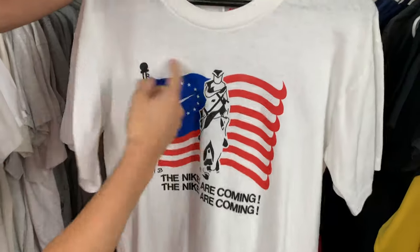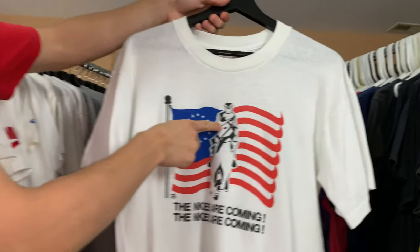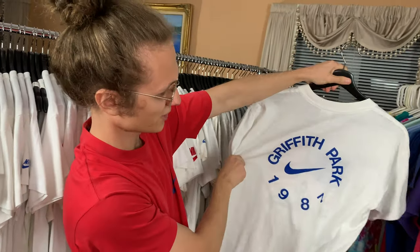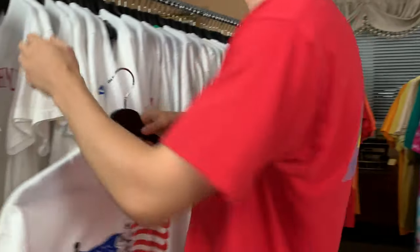'The Nikes are coming' — got the Confederate flag going, bunch of swooshes, little subliminal swoosh on the hair of the horse. It says '87 — Griff Park, 1987. Really cool t-shirt.